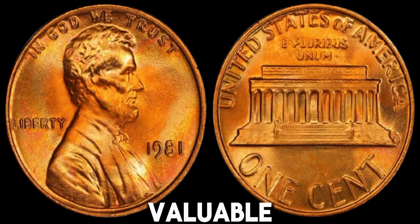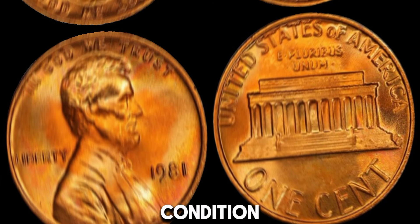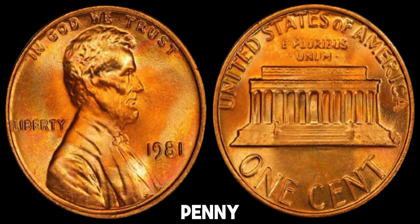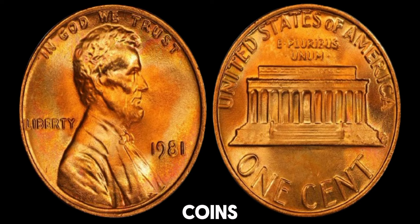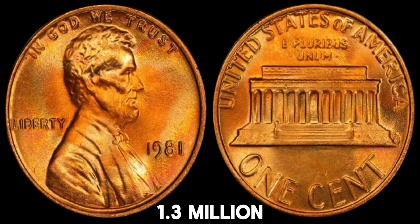Here are some examples of valuable 1981 no-mint mark Lincoln pennies. A penny in MS65 condition recently sold for a high price, and an error penny with a double die fetched another high price. Prices can vary, but high-quality or error coins are always in demand. This coin's value in market: $1.3 million.